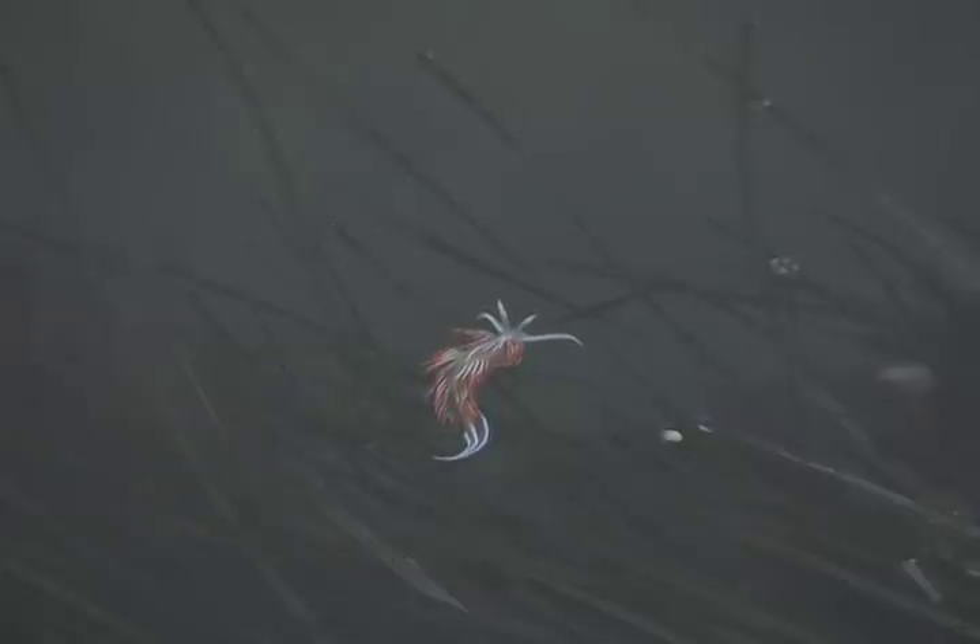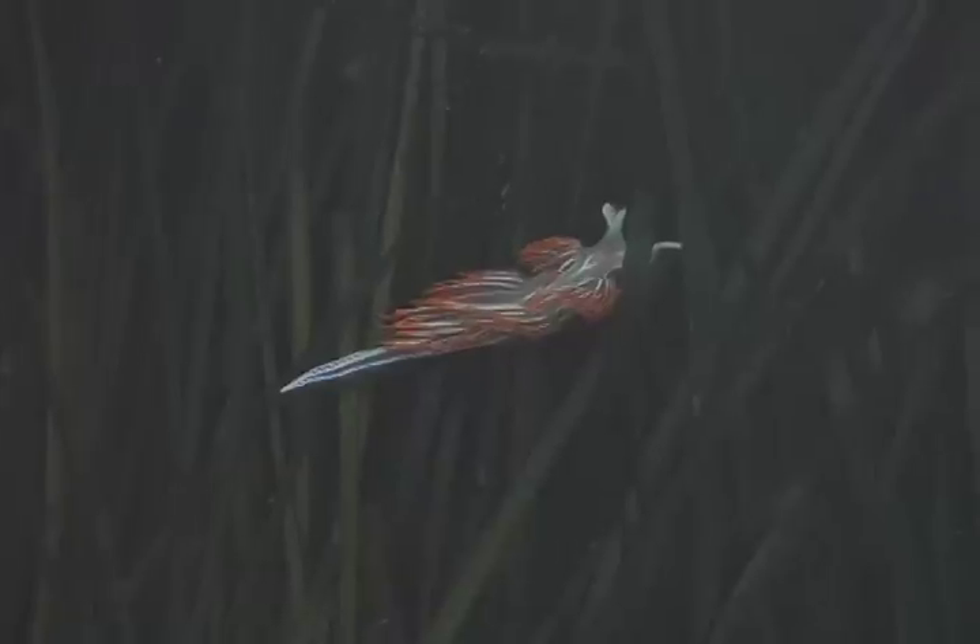Nudibranchs, or sea slugs, are gastropods that have lost their shell during evolution. Instead of a shell, they have developed another form of protection. Most are poisonous and give fair warning to predators by displaying bright colors. The loss of a shell limits them to an aquatic habitat, so they must find a pool to wait for the incoming tide.